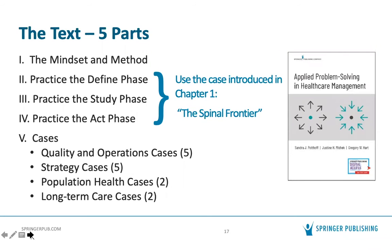The next three sections are designed so students can work through a case called the Spinal Frontier, introduced in chapter one. Within each section there's a chapter for each step, plus an answer key so students can work through the method independently or in class. The final section includes five quality and operations-based cases, five strategy-based cases, two longer population health cases useful for case competitions, and two cases specific to long-term care.